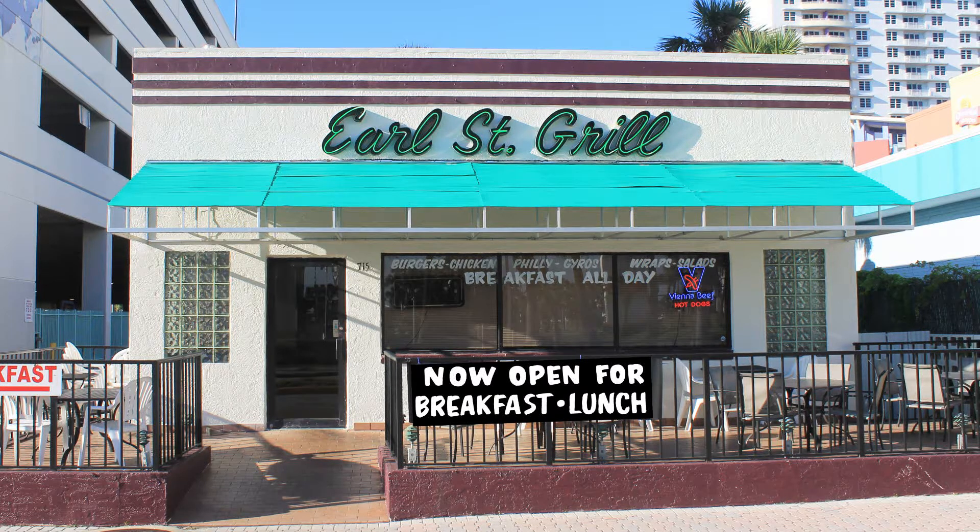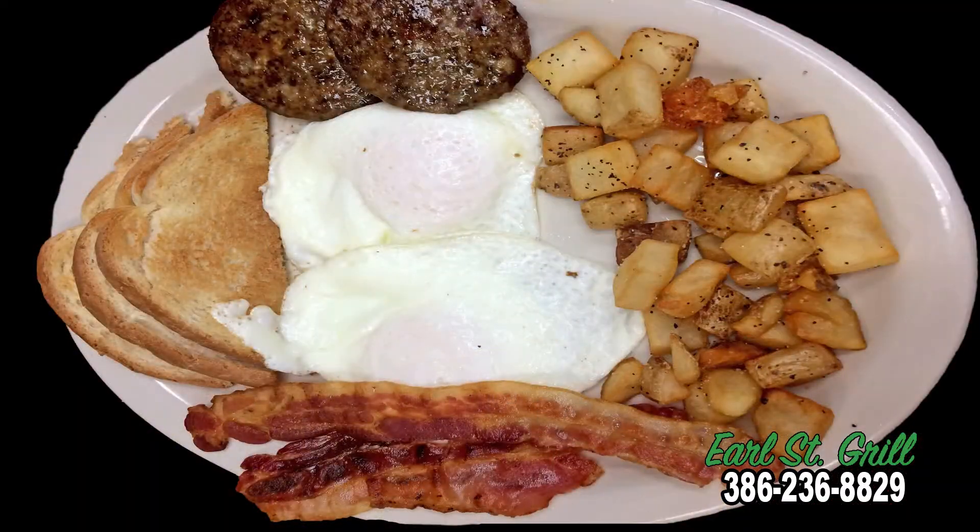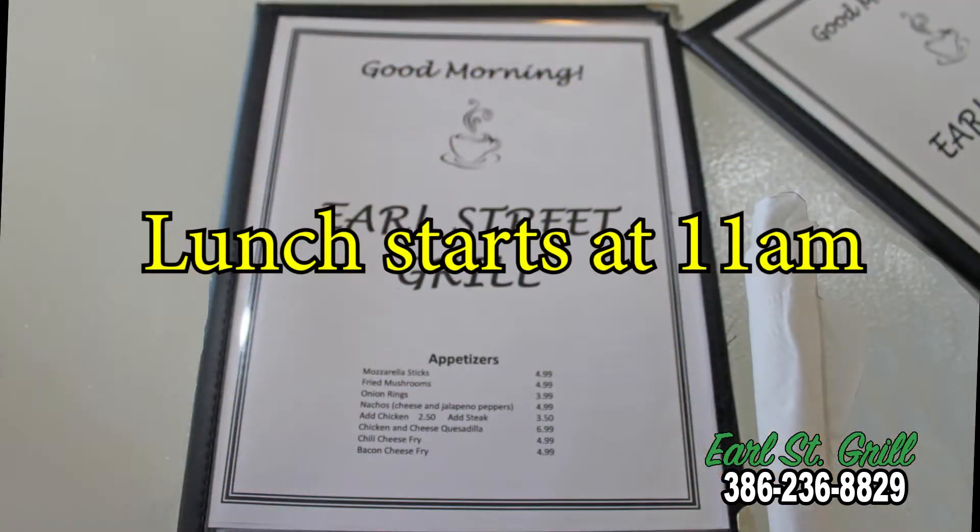Want a great breakfast or lunch while you're in town? Try Earl Street Grill. We serve breakfast all day and lunch starting at 11.